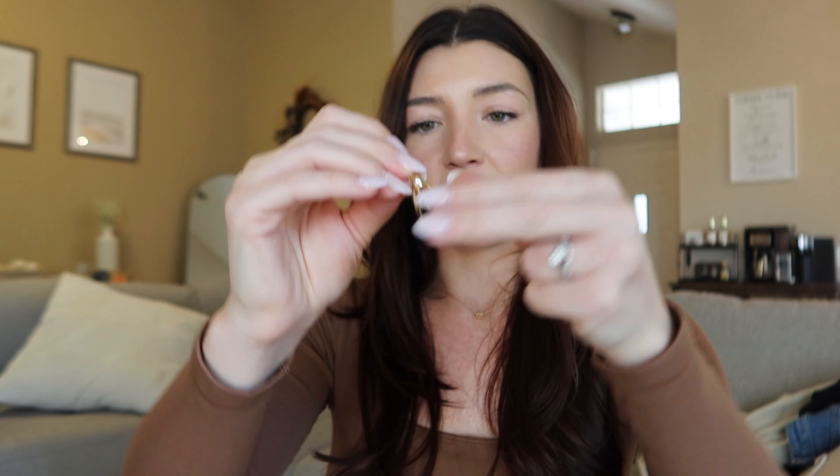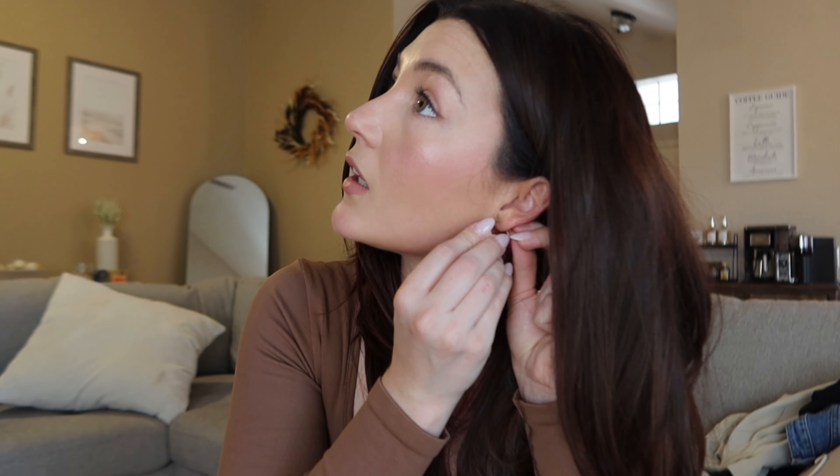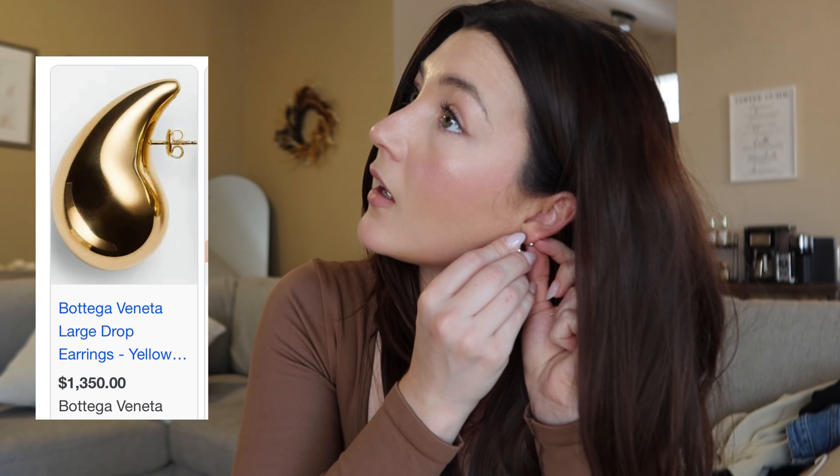I have one more pair of earrings to show you — these are similar to the ones I just showed you but a little bigger. They are large teardrop earrings — let me put one in real quick to show you. These are absolutely stunning, they look expensive, and they feel heavy so they don't feel cheap at all. I love a chunky gold earring, and I truly think that chunky gold earrings are a fall must-have. I can't wait to wear these with a very elegant outfit.